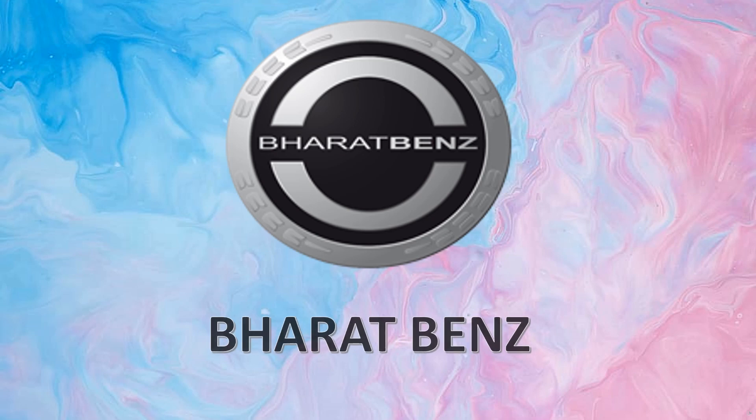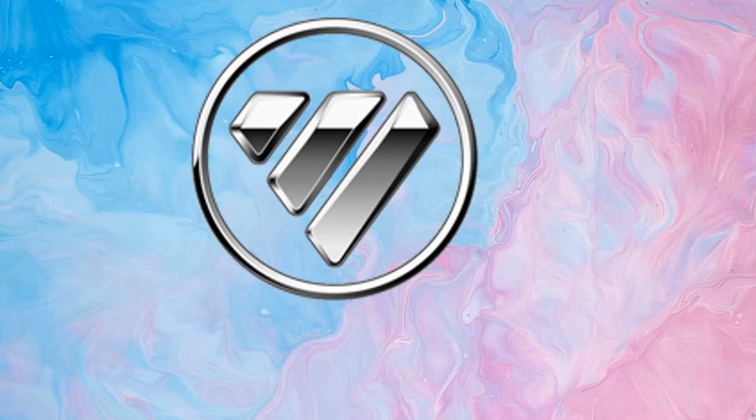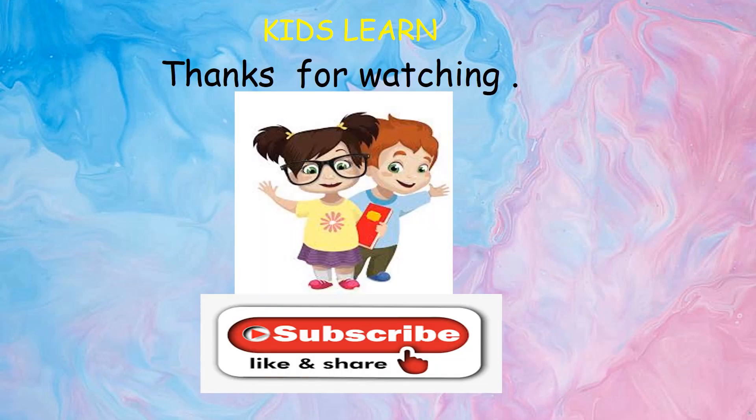Morris Garage. Bharat Benz. Mahindra. Photon. Toyota Crown.